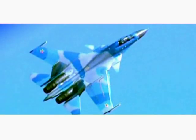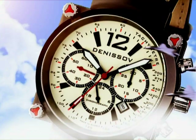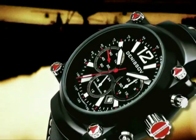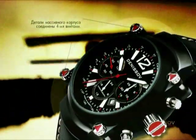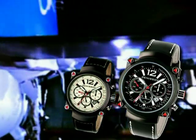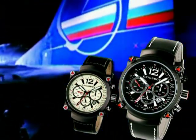Aeronavigator. Aeronavigator is a particularly masculine, exclusive design from Denisov. It expresses an aviation theme and functional concept. The details of its large case are joined by four screws that are purely constructive elements, but make up the main decorative emphasis of the collection. Aeronavigator represents a striking, high-tech style.